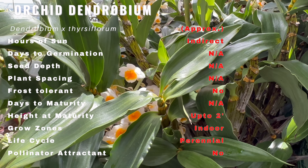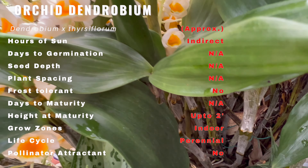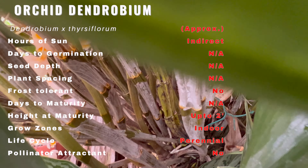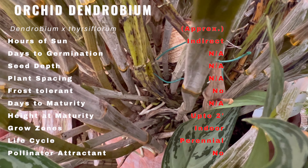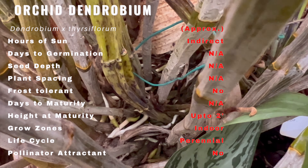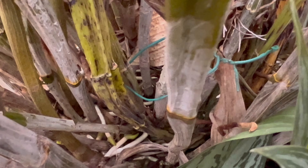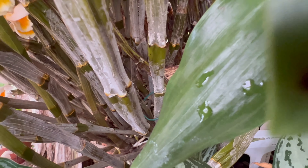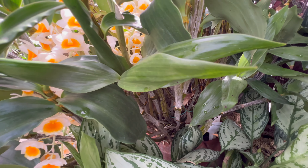Cultivating the orchid dendrobium is a rewarding endeavor for any plant lover. It thrives in bright indirect light, making it an ideal choice for indoor cultivation. Consistent humidity, well-draining medium, and proper air circulation contribute to its optimal growth and blooming. Its exotic blooms harmonize well with other tropical plants such as ferns, anthuriums, and bromeliads — together they create a lush tapestry of textures and colors.